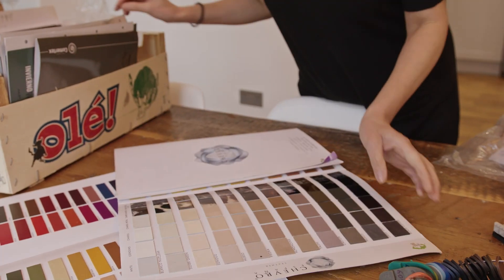Hi everyone, I'm here today to introduce the autumn winter collection for Cala shoes and I'm going to start with our boots.